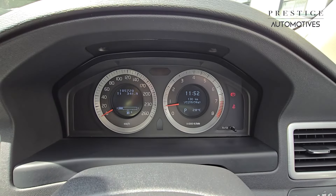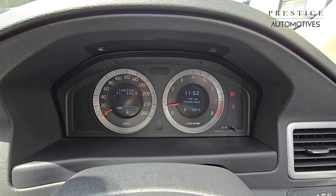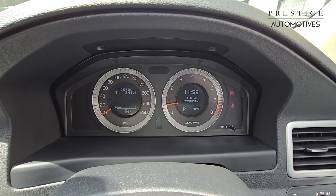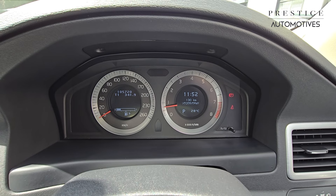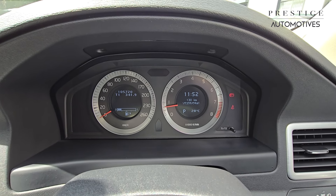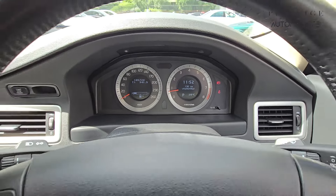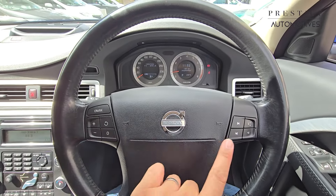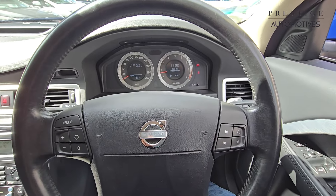This vehicle has covered 105,720 verified kilometres, equivalent to 65,691 verified miles. Options are available to have the display converted into miles per hour, so please do be in touch regarding that. The multi-functional leather steering wheel has cruise control settings on the left and volume controls on the right-hand side.